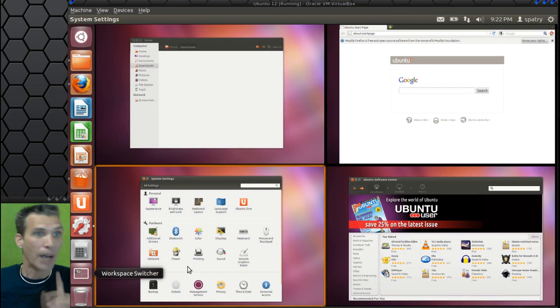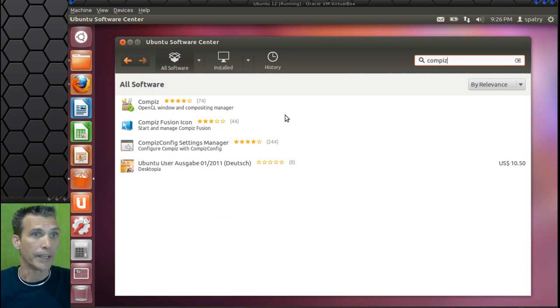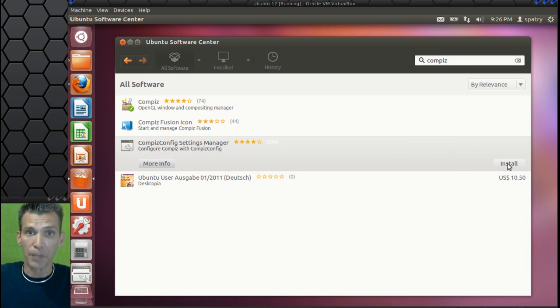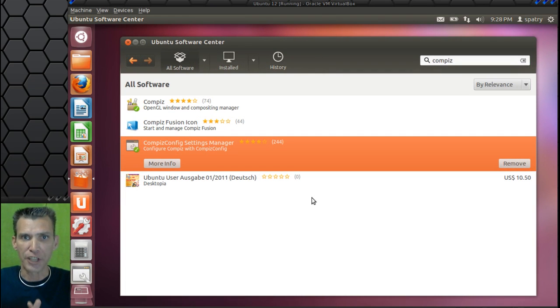So let's go ahead and do that. I'm going to go into the Ubuntu Software Center and install CompizConfig. I just did my search for CompizConfig, and I want the CompizConfig Settings Manager — I'm going to go ahead and install this. Then we'll play with it and see if we can do anything fun, because I was reading some articles on one of the Ubuntu sites saying that we might be able to have a little fun with Compiz.